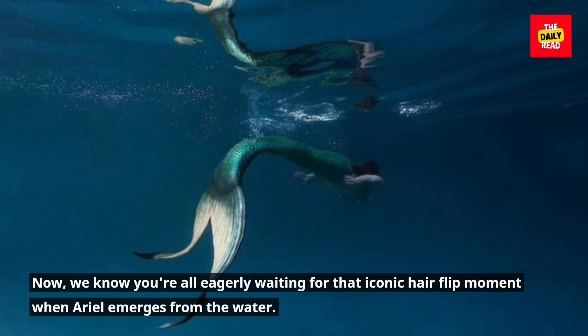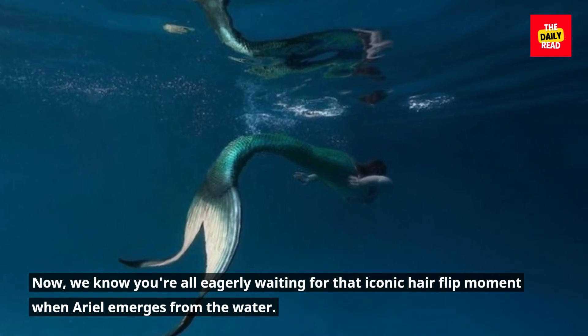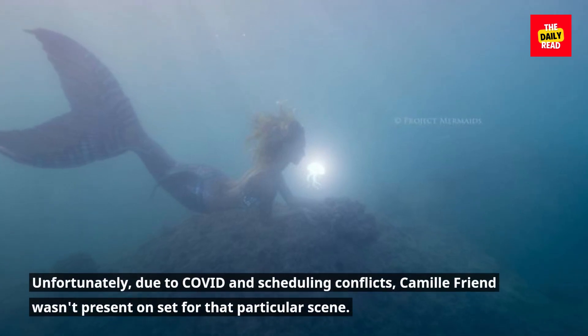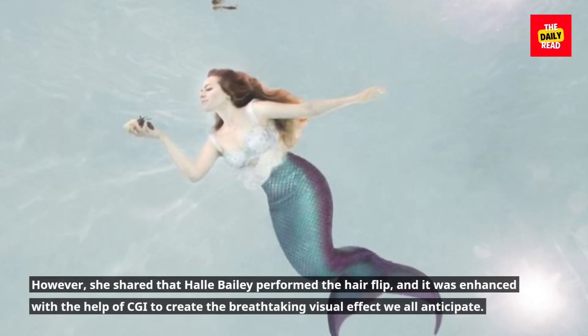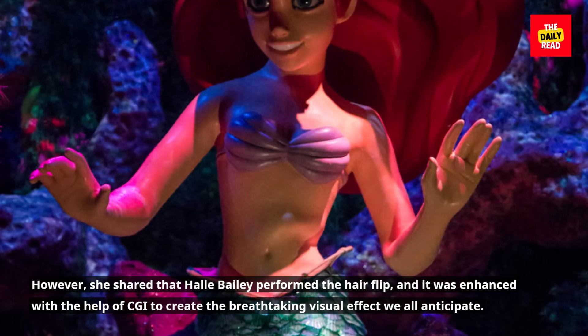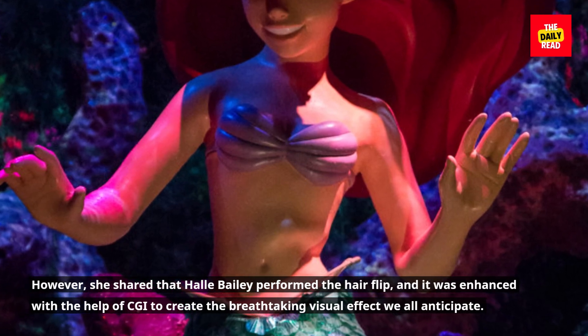Now, we know you're all eagerly waiting for that iconic hair flip moment when Ariel emerges from the water. Unfortunately, due to COVID and scheduling conflicts, Camille Friend wasn't present on set for that particular scene. However, she shared that Halle Bailey performed the hair flip, and it was enhanced with the help of CGI to create the breathtaking visual effect we all anticipate.